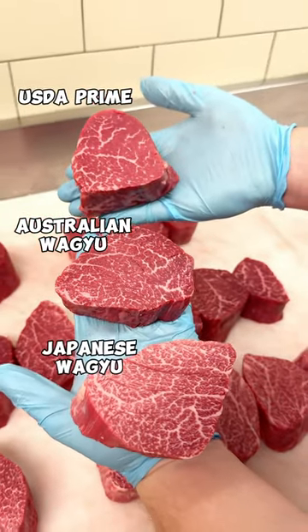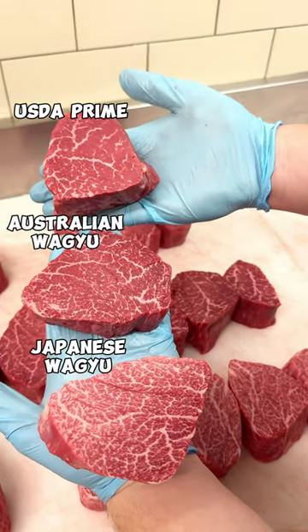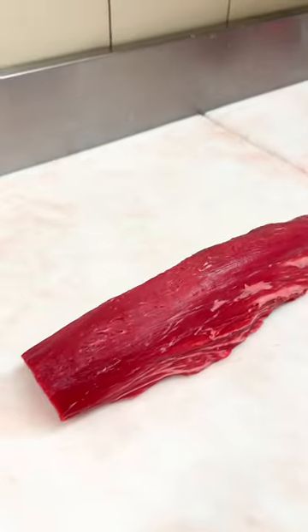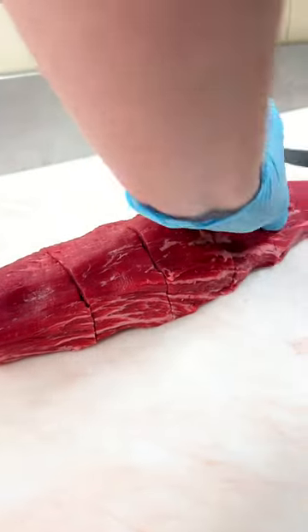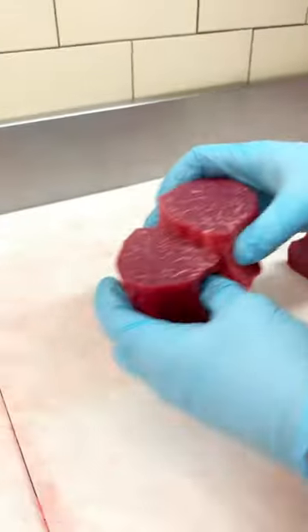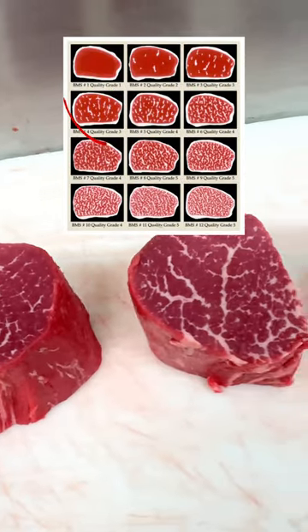In this video we're going to compare three different types of tenderloins: Prime, Australian Wagyu, and Japanese Wagyu, all different marble scores. Let's start by cutting the USDA Prime tenderloin. In the United States we do not use a beef marble score system like Australia and Japan, so anything that gets above a marble score of four on those scales is considered USDA Prime.